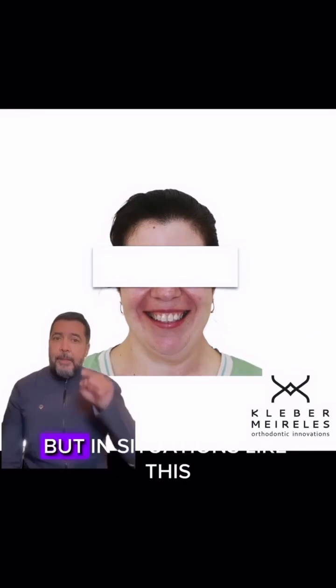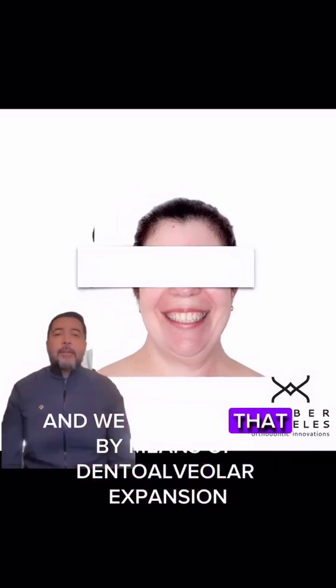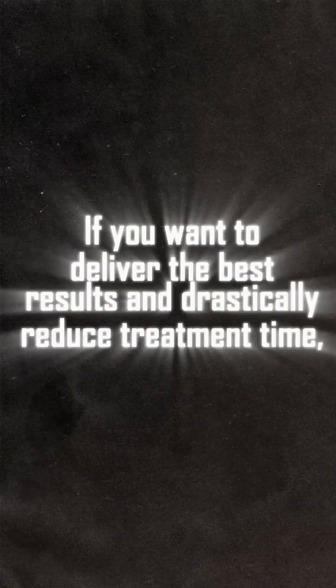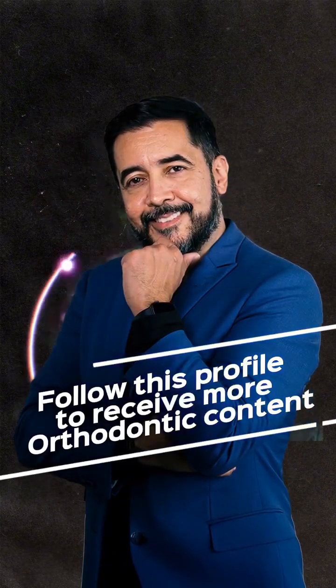In this case, it's not good. But in situations like this, we have a good outcome because we have a prior lingual inclination of posterior teeth, and we correct that by means of dental alveolar expansion. So we can do this.